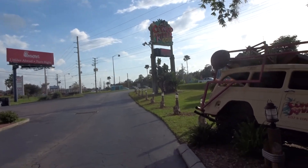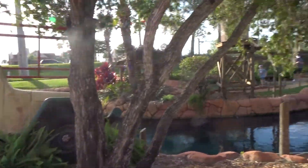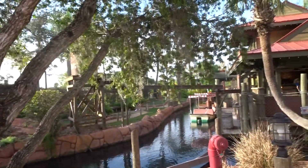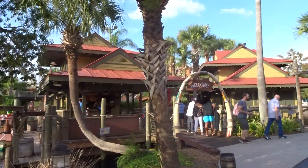This is Congo River Golf on the 192. We have a Jeep here, and here is the golf course. They have paddle boats, alligators that you can feed, and of course miniature golf — that's why we're here.